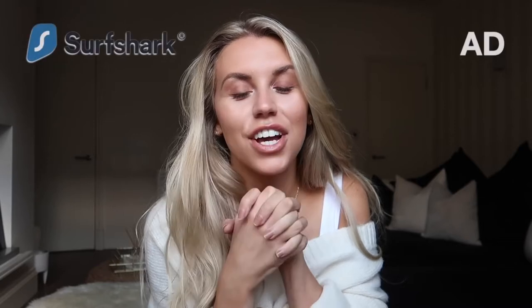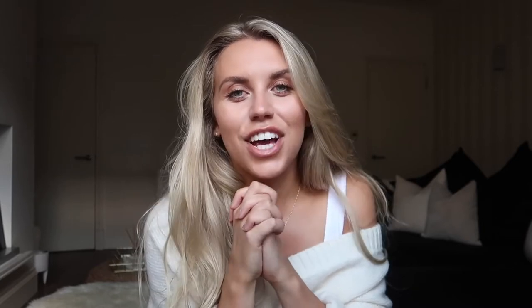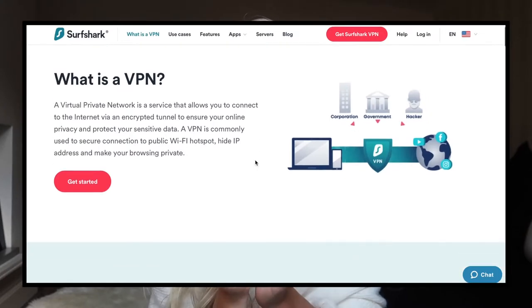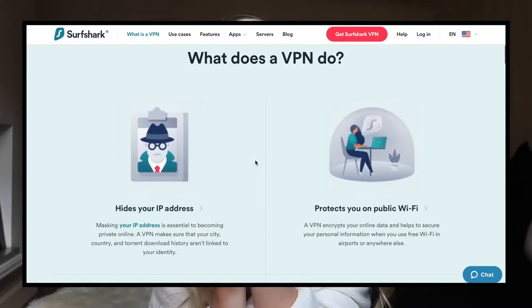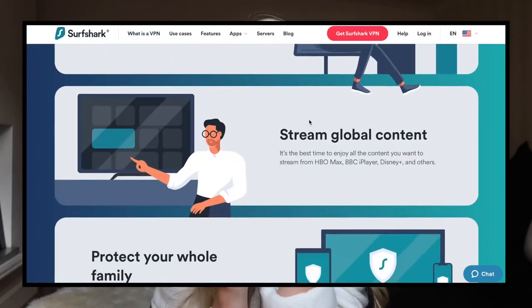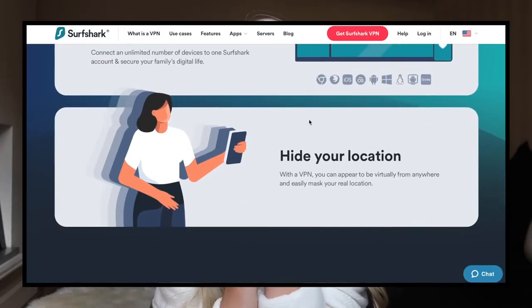Before I get into the haul and sharing with you what I picked up from Primark, I did want to firstly thank Surfshark for very kindly sponsoring today's video. Surfshark is an in-app and browser extension which allows you to stay safe and secure when browsing the internet. I've always had it drilled into me from when I first started using the internet to protect myself, and especially now more than ever with this being my job. Aside from the protection element, I also use Surfshark VPN for geo-blocking, which allows you to access UK TV networks when travelling. For instance, when I was in South Africa in January, I was able to catch up on ITV's Love Island.